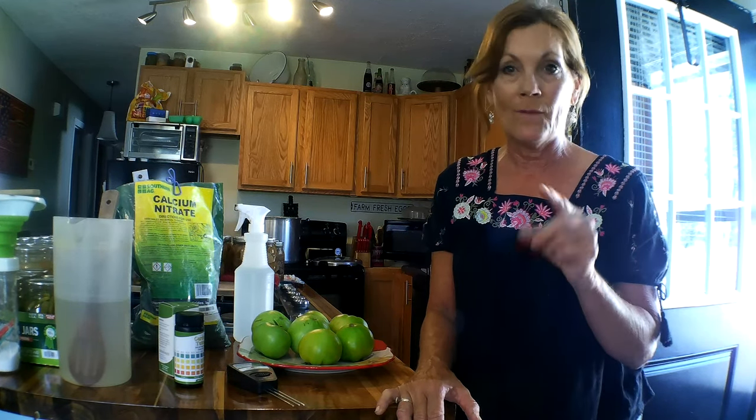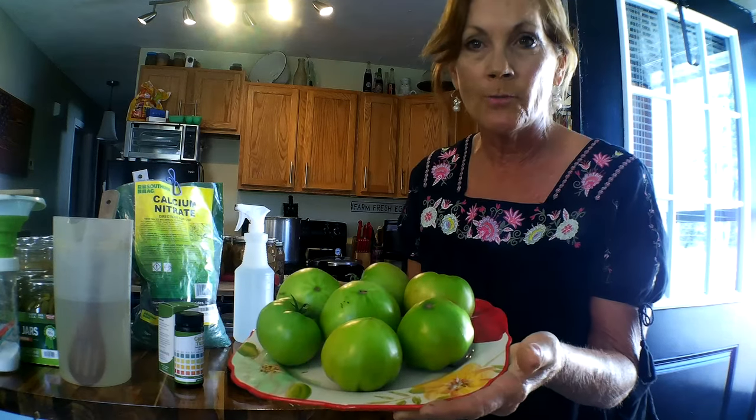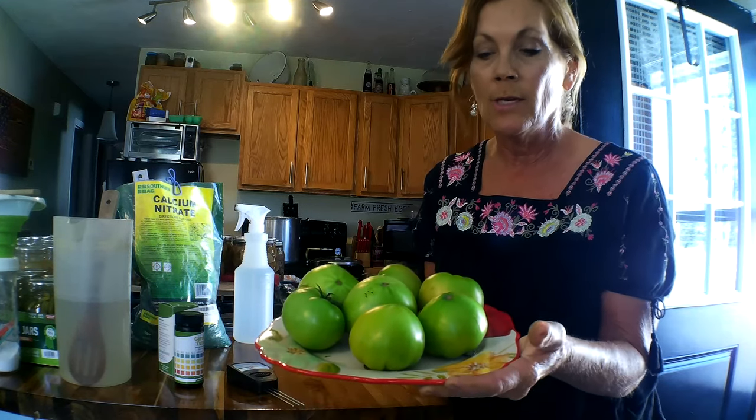I didn't get to it, but I wanted to make sure they had enough lime, see how the fertility is, see how the alkaline and acid levels are. I didn't get to it, and I went out there and found a dilemma — I found end rot suddenly out of nowhere. A lot of tomatoes were doing excellent, they're loaded down with blooms, they're loaded down with tomatoes.